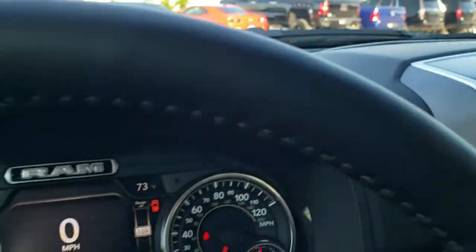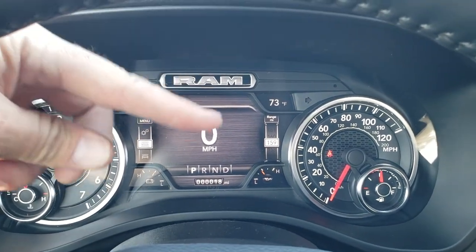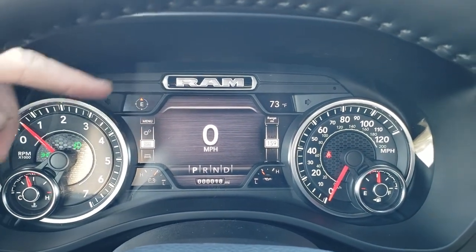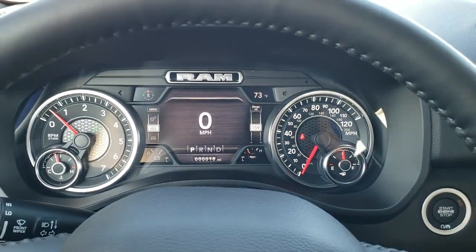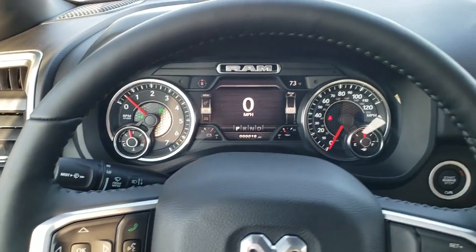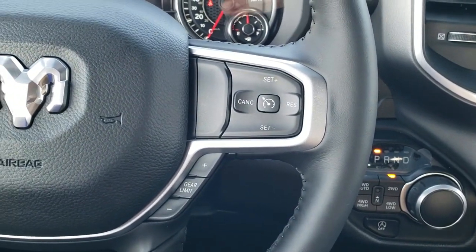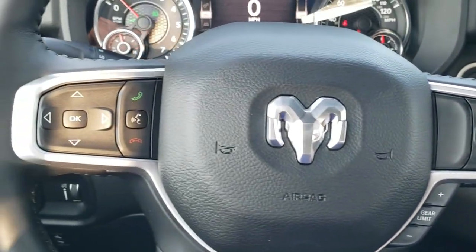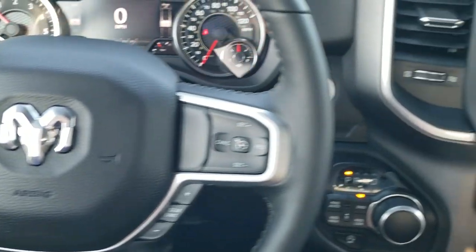The Bighorn Level 2 gives you the 7 inch display cluster. You get compass, outside temp, and you can change those corners to read whatever you want, as well as the digital speedometer. You have the heated leather wrap steering wheel. Gear selector and cruise controls are on the right, Bluetooth and information center controls on the left, and you do get audio controls on the back of the steering wheel.